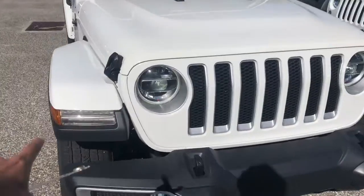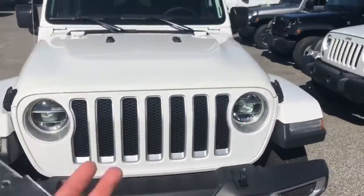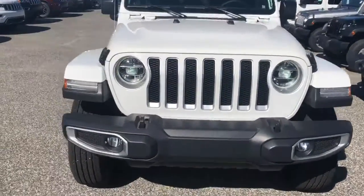This one is the newer edition. It has the new side markers on the side there. They did get rid of the Jeep logo there to get you that bigger front end, that nice big grille.